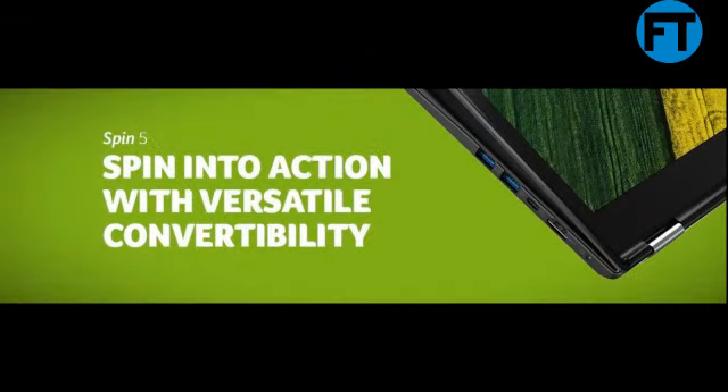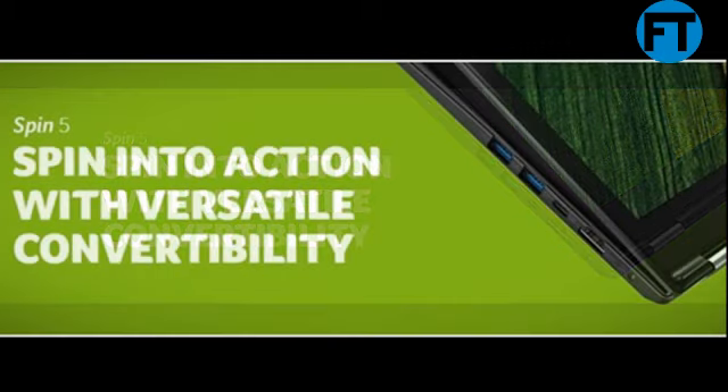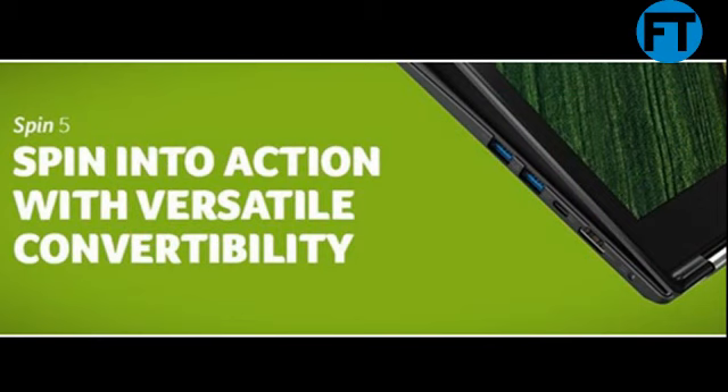Acer fingerprint reader supporting Windows Hello. 802.11ac Wi-Fi featuring MU-MIMO technology. Dual-band 2.4GHz and 5GHz, backlit keyboard, 4-cell Li-ion 4810mAh battery, up to 13 hours battery life, Windows 10 Home.